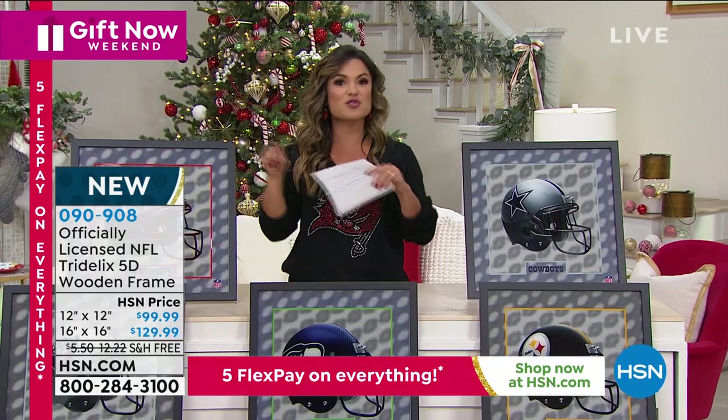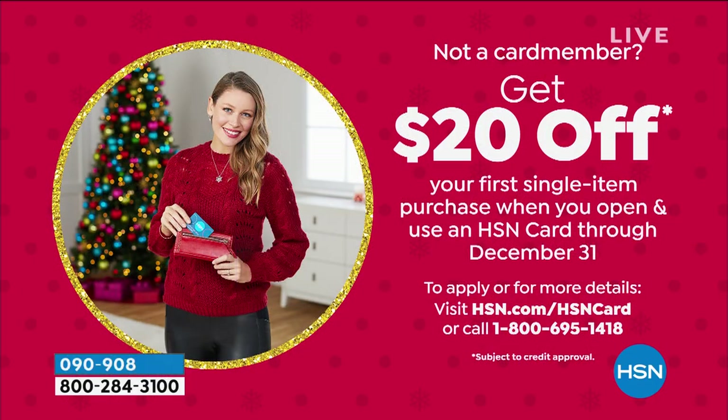If you want to save another $20 on this hot giftable item, go ahead and apply for the HSN credit card. When approved, you can use your new card and immediately take $20 off any single item purchase. You'll also get extra flex on certain items, VIP savings events, and there's no annual fee. Search HSN card on our website or ask a representative for all the details.